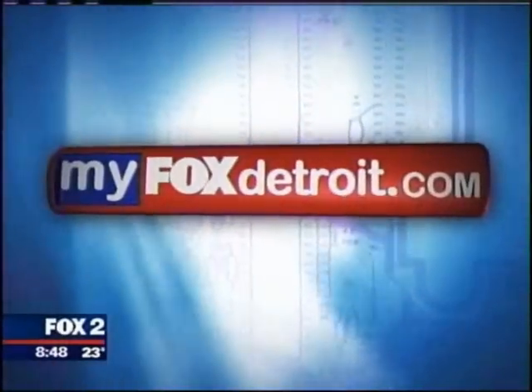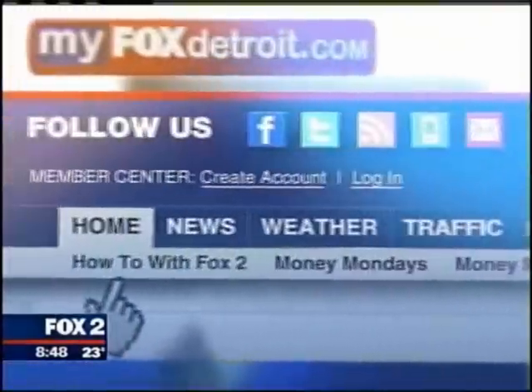For more tips and videos, visit our website at MyFoxDetroit.com, click on the money tab and slide over to How To. Working to keep your home healthy and safe, for Fox 2 How To, I'm Jeff Lee.